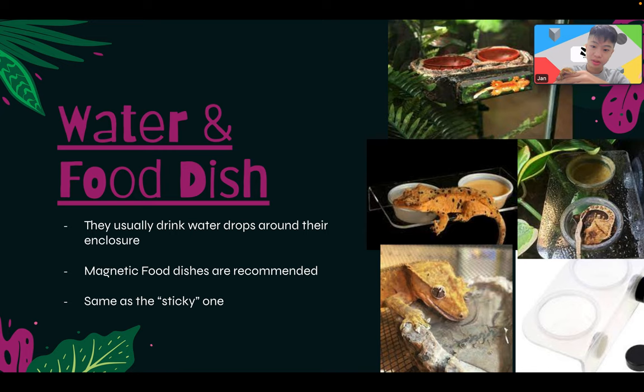For water and food dishes: crested geckos usually drink water droplets around the enclosure. Magnetic food dishes are recommended, as are sticky ones. For water, any small container will do — don't spend 40 US dollars on a fancy dish when a simple small container works just as well.